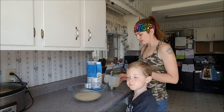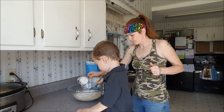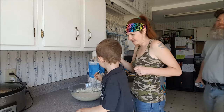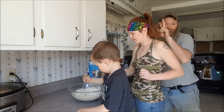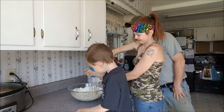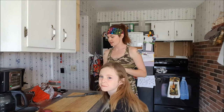Our yeast has proofed, so now we're going to add in our oil and our flour. Keep mixing. What are you guys making? Bread! You're making bread.